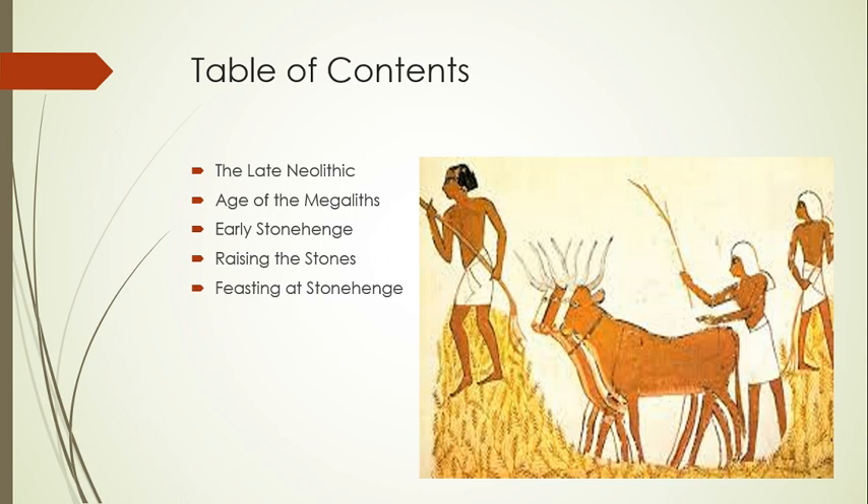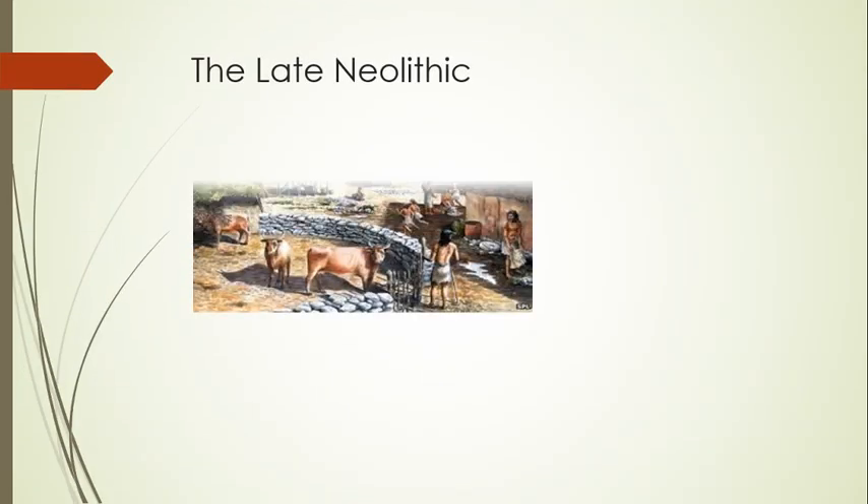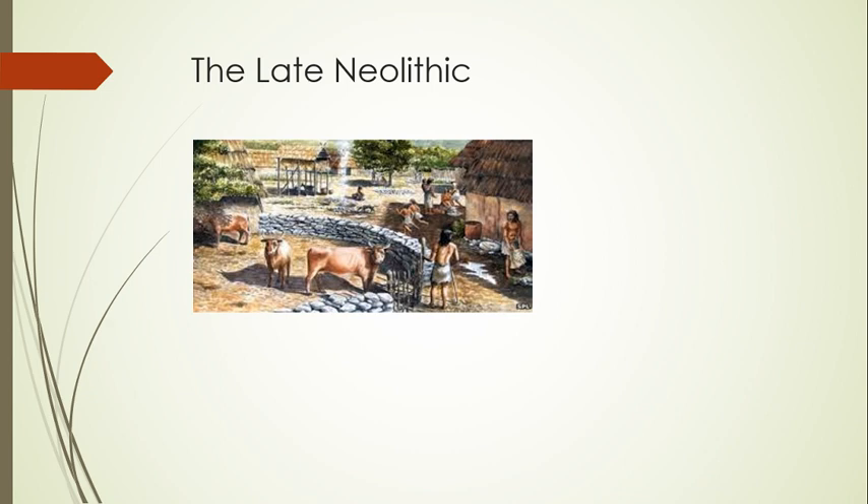We will then talk about how workers raised the stones and the communal and religious feasts held at Stonehenge. Sometime around 4000 BC, the Agricultural Revolution came to Britain. A small scattered population of several thousand that had lived by foraging and hunting began to clear trees to create pastures for domestic stock and cultivate ridges for growing cereals. As the Neolithic farmers cleared more land for their crops, wooden foragers' huts vanished in favor of sturdier wattle-and-daub houses, meant to stand for generations.